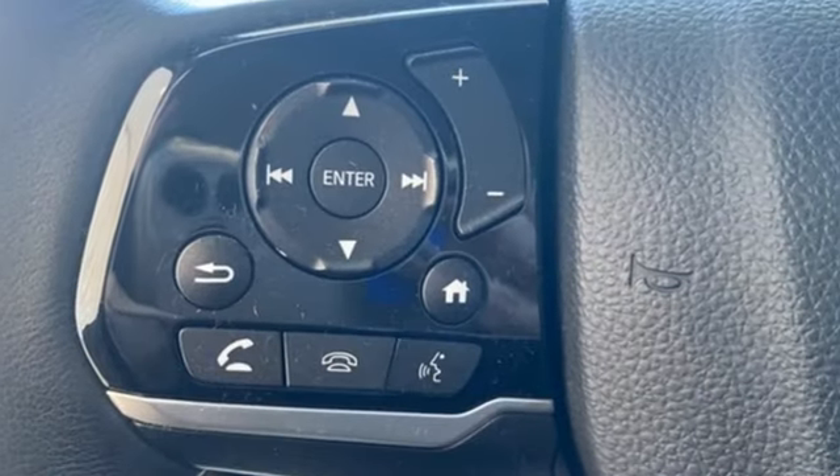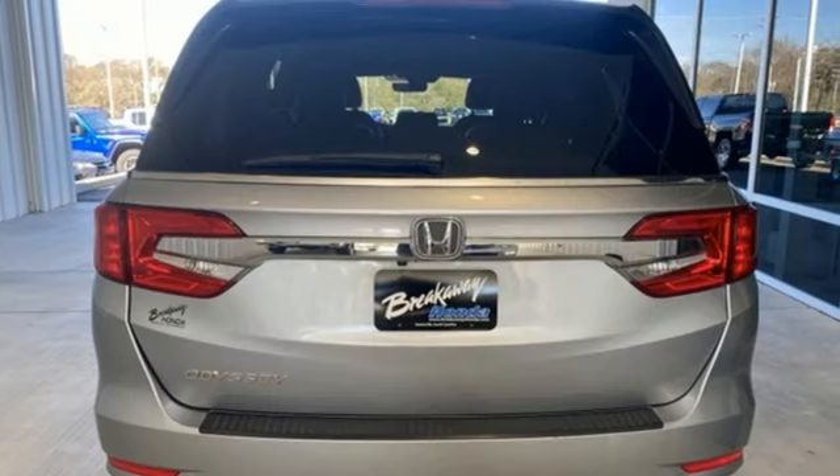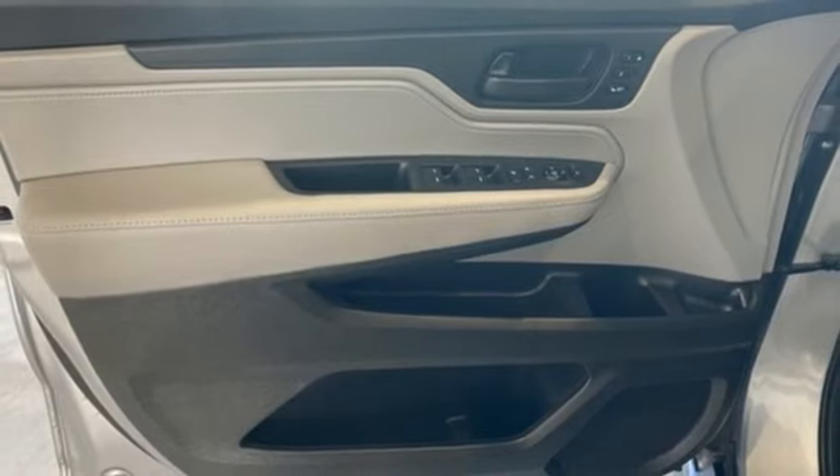Auto-dimming rear-view mirror, adaptive cruise control, front heated leather bucket seats, Bluetooth wireless audio streaming, V6 engine, dual-zone climate control.